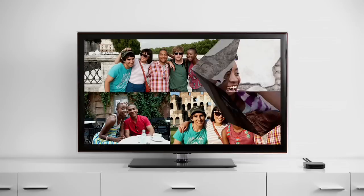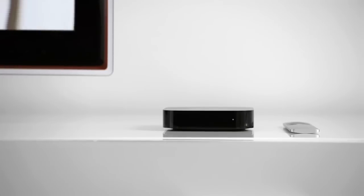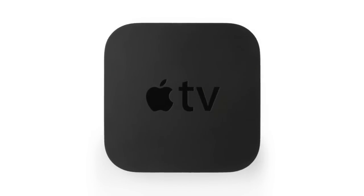So that's what you can do with the all-new Apple TV. And it does it all for just $99. Apple TV — the easiest way to rent from the world's biggest selection of HD movies and HDTV shows.